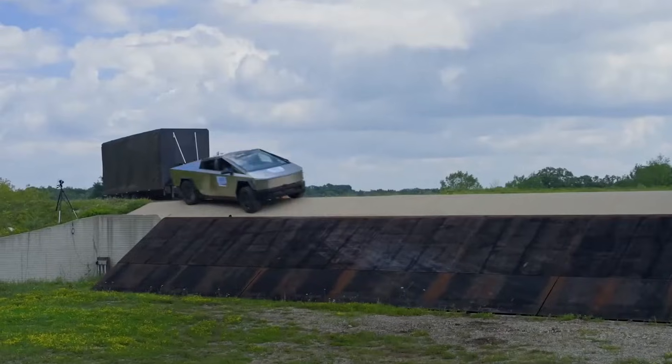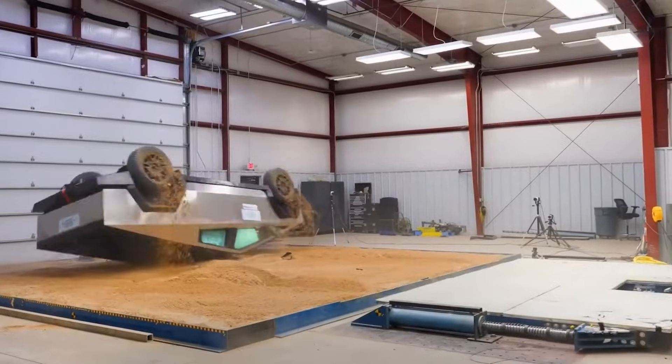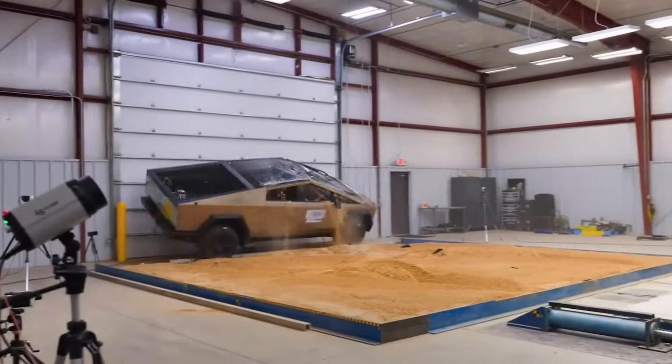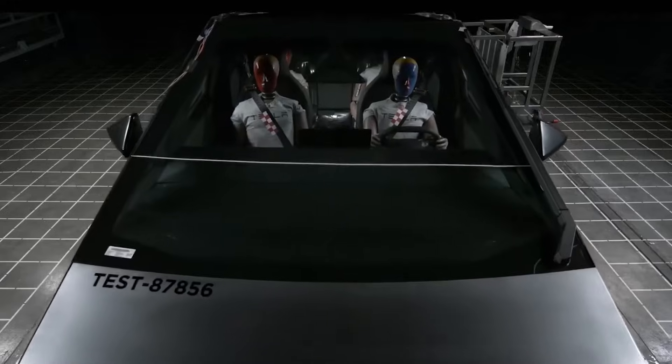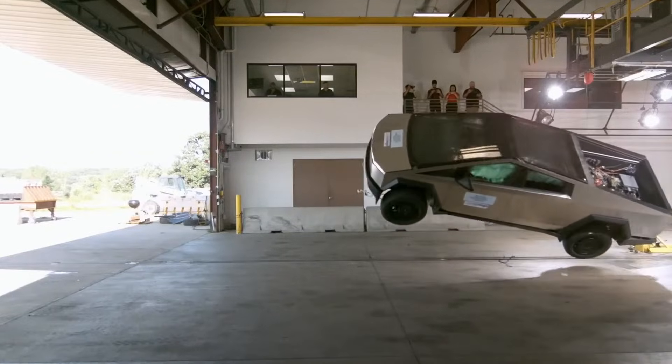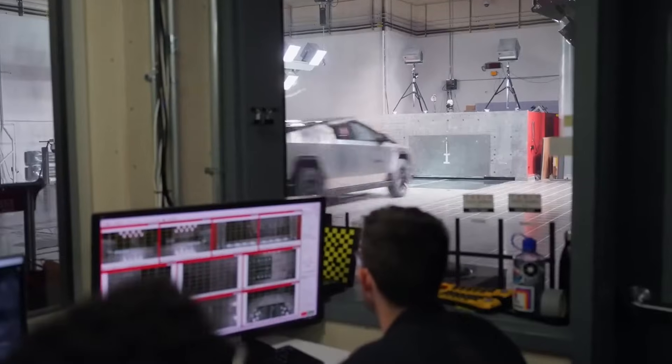What happens when you take a stainless steel futuristic electric pickup truck and put it through the ultimate crash test? The Tesla Cybertruck has finally faced the brutal reality of real-world crash testing and the results might surprise you. Is this the safest truck ever made or is there a catch? Let's break it down.